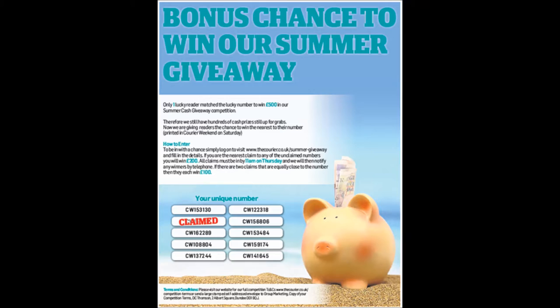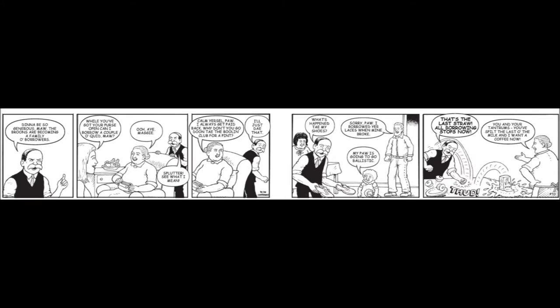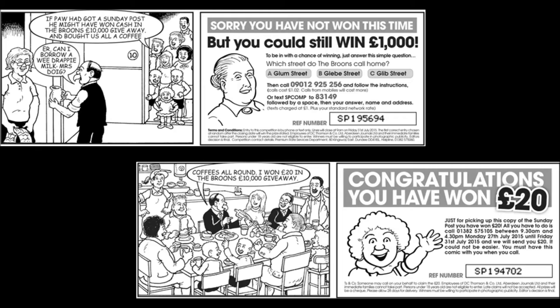Using the Sunday Post's iconic characters, the Bruins, we had a comic strip created which had two different endings. Some readers instantly won £20, while others had the chance to be entered into a prize draw. We believe this to be a world first with a digital printhead printing the artwork on a ribbon strip.